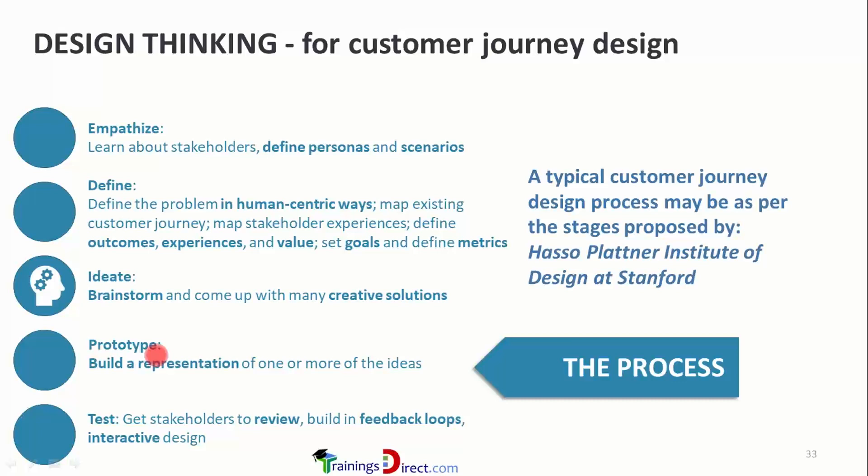Frequency, sequence, and importance are three key areas to consider in prototyping. Sequence is about presenting features in an appropriate order. Importance refers to what information needs to be given to the consumer and when. Finally, testing involves getting stakeholders to review the prototype, building in feedback loops, and using an iterative design approach.